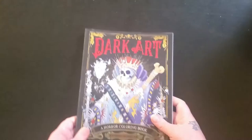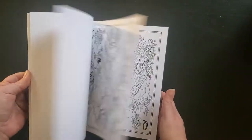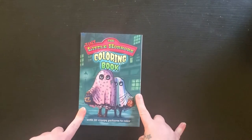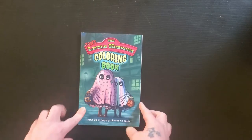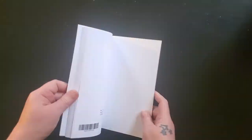Then I have Dark Art by Francois Gautier. I did a flip through of this about a month ago so I'm not going to do it again, but I have not colored in it yet. I also put aside my small pocket books. Since then I've gotten this one — I think it's Glyn Dent's The Little Horrors Coloring Book. I have not colored in it, I just got it.